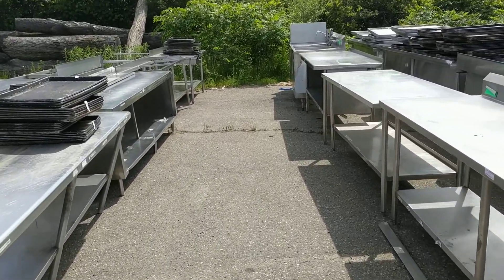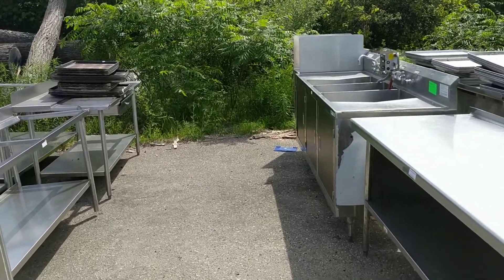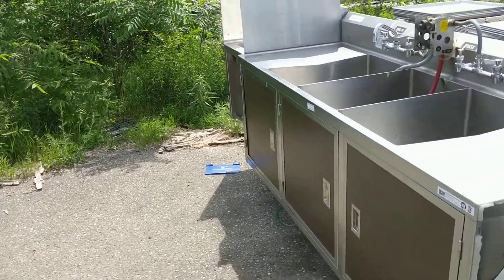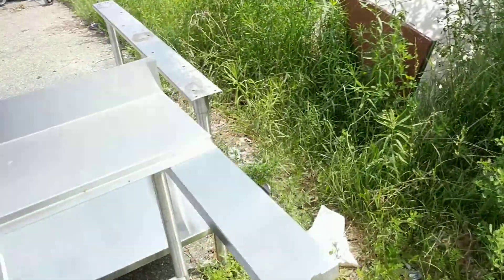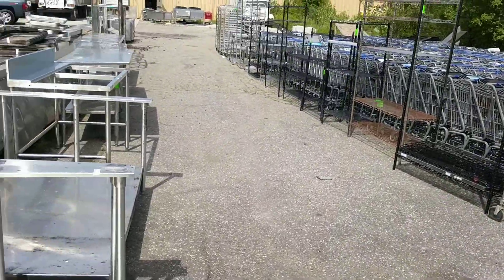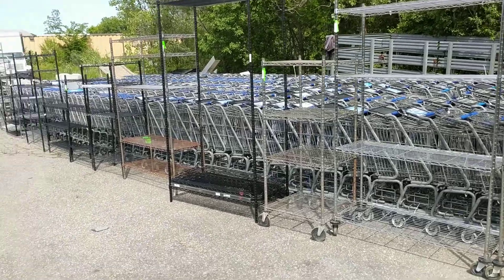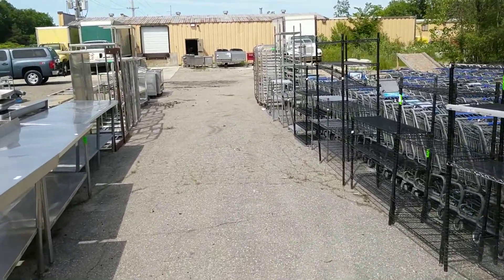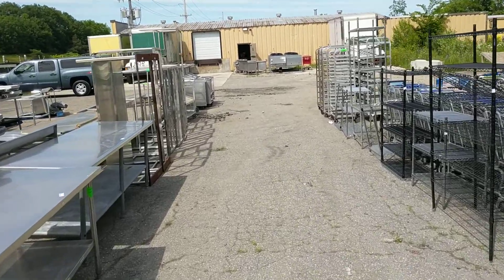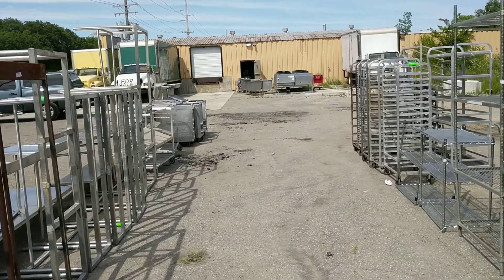We did them in five at a time. Just kind of walking through, showing you what this stuff's all about. This is a whole station with a hand sink at the end. There's a bunch of polytops, frames for a butcher block table. These are going to be three, four-tier, five-tier racks. More stainless steel tables and sheet pan racks, and polytop tables without the polytops.